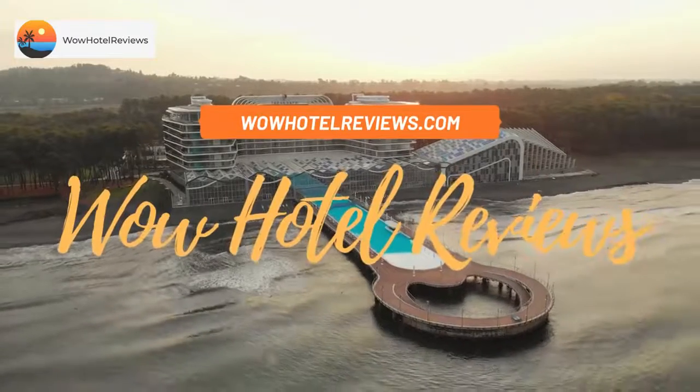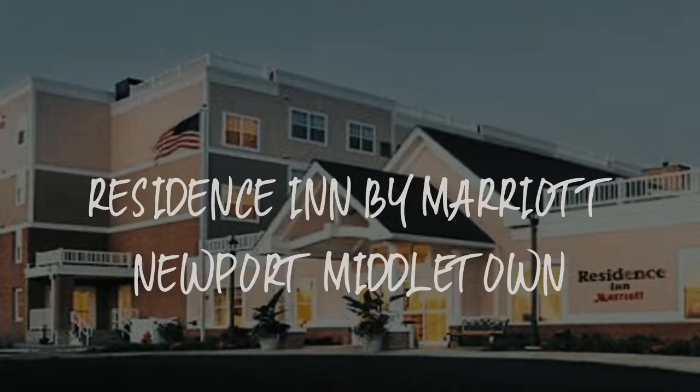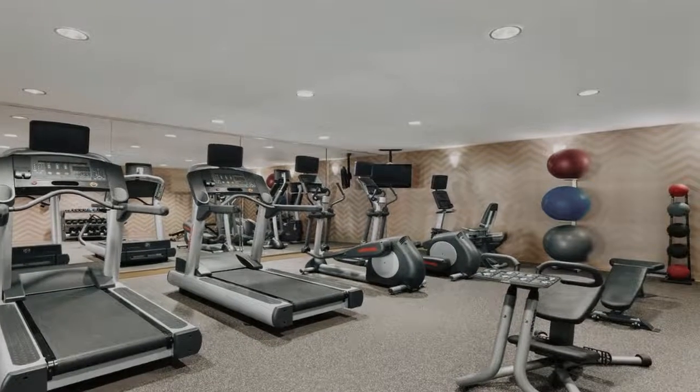Hello guys. Welcome to Wow Hotel Reviews. Today I am reviewing Residence Inn by Marriott Newport Middletown. It's a three-star hotel.